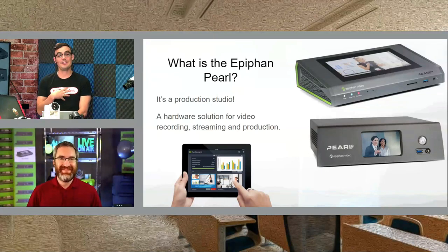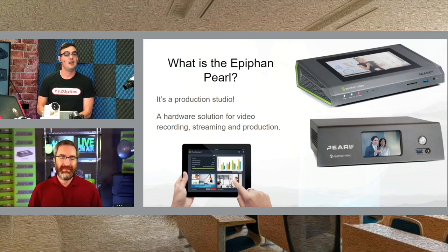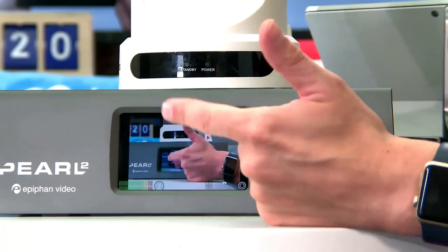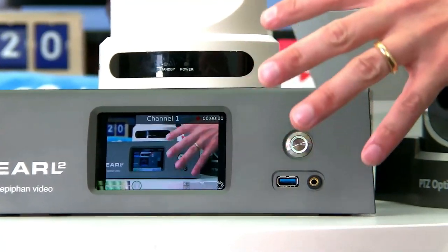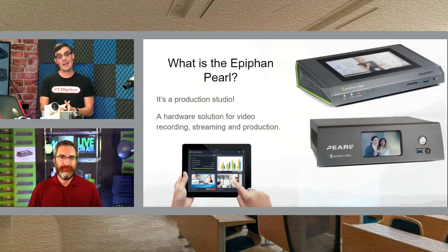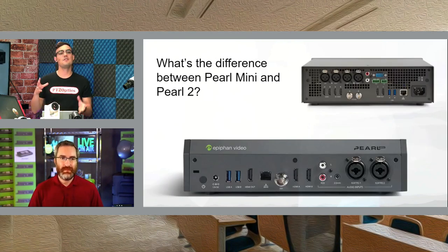I'd like to focus on the education side of this. I remember my very first Epiphan Pearl — it was really what I learned how to live stream with. If you go back five or six years on our YouTube channel, I live streamed concerts, and it was my go-to everything-in-a-box streaming system. One of the great things about this device is it has a touchscreen — full touchscreen capability. We'll take a look at it in more detail. I have a few NDI video sources coming in, and we're going to touch on NDI. But first, let's talk about the differences between the Pearl Mini and the full Pearl 2.